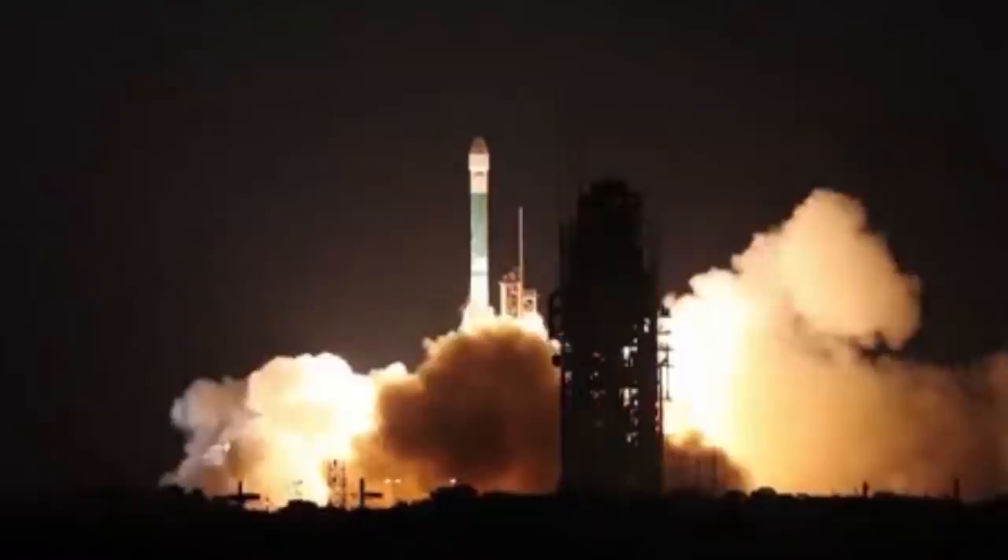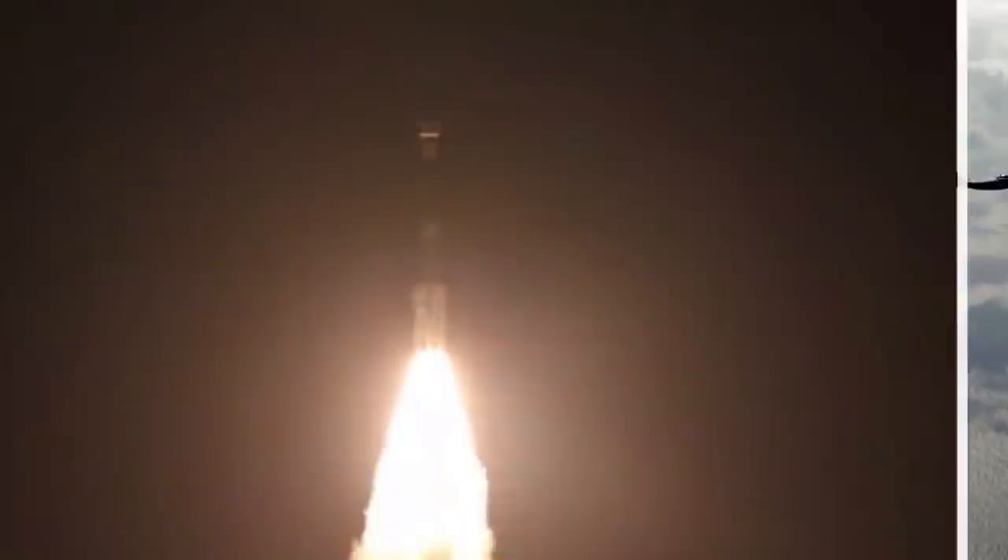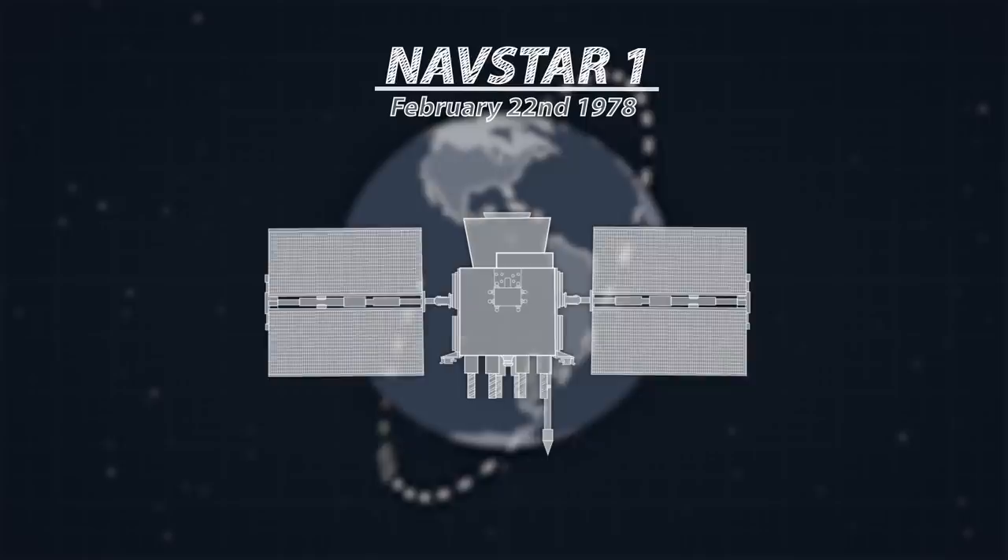But it wasn't always available for use. These satellites were launched for use by the military, to provide all divisions of the military with pinpoint accurate location information on their aircraft, ships, and even their individual soldiers anywhere on the planet. The first Global Positioning Satellite, the NAVSTAR-1, was launched on February 22nd, 1978, aboard an Atlas rocket.